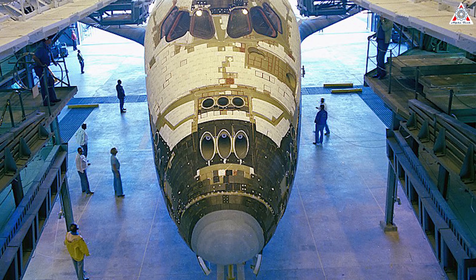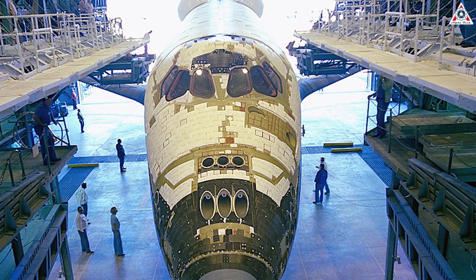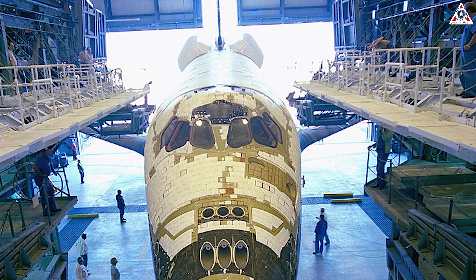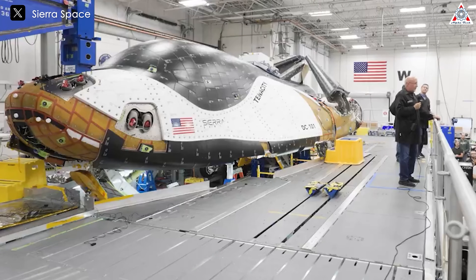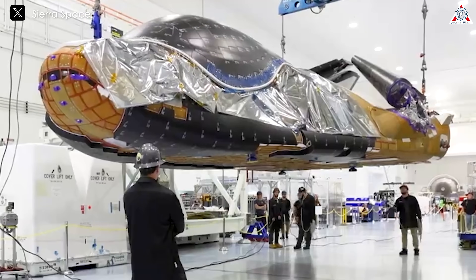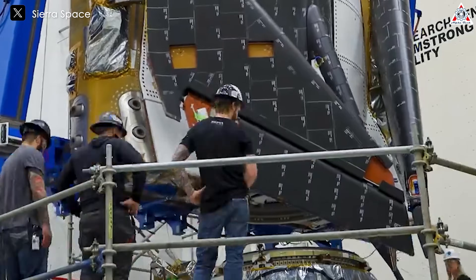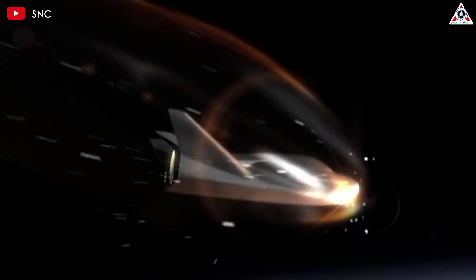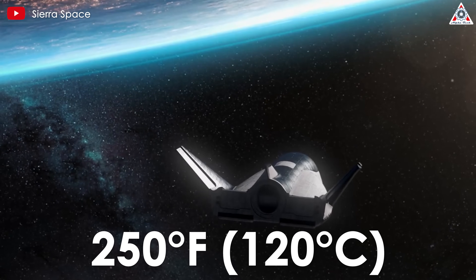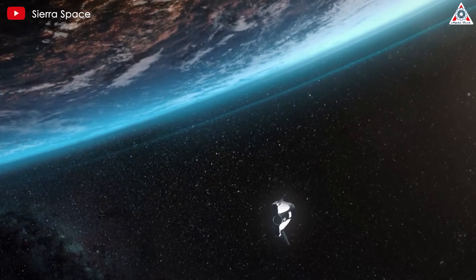Unlike the space shuttle, which required reinforced carbon-carbon, or RCC, tiles at high-heat areas such as the nose and leading edges of the wings, Dream Chaser does not use RCC tiles. Its standard tiles can withstand temperatures up to 2,600 degrees Fahrenheit for multiple re-entry cycles, while specialized tiles can endure even higher temperatures for single-use applications. These tiles serve multiple purposes: in addition to protecting the vehicle during re-entry, they help regulate the spacecraft's internal temperature when exposed to direct sunlight, where temperatures can reach up to 250 degrees Fahrenheit in orbit, maintaining a stable environment for experiments and eventually for the humans inside.